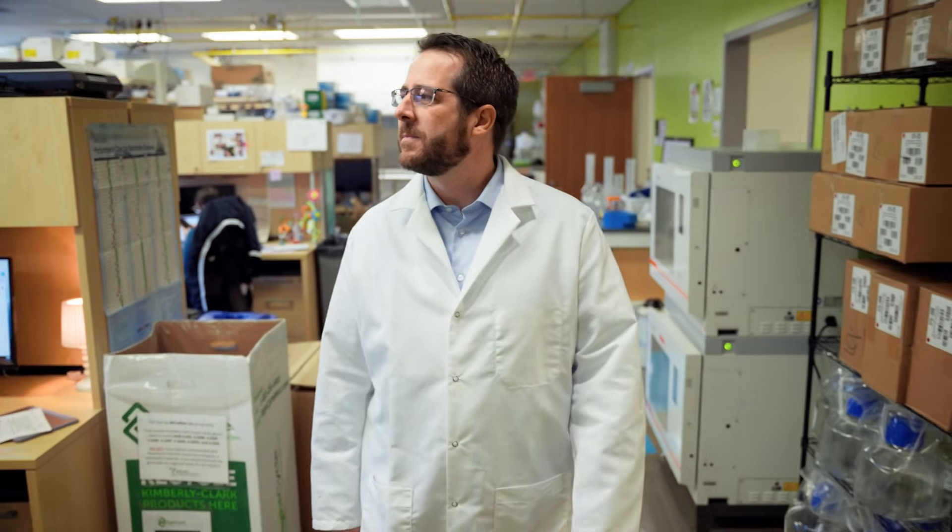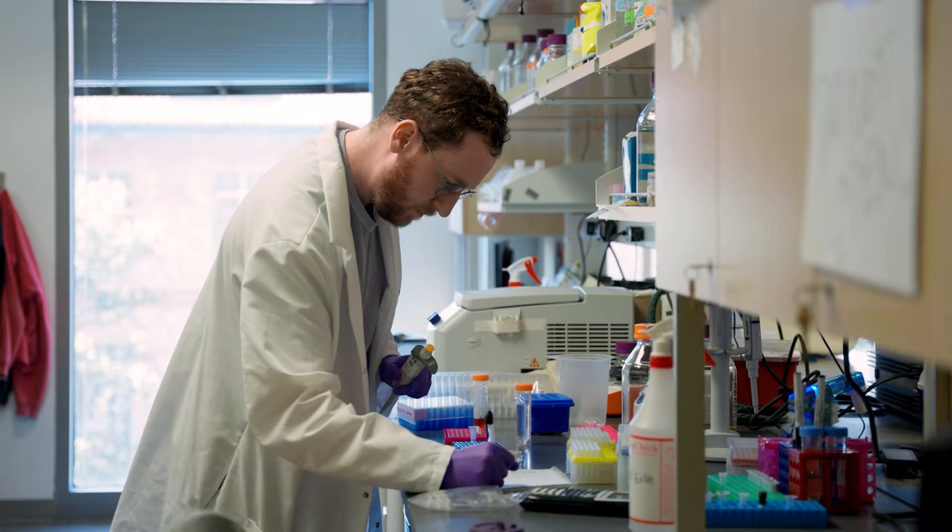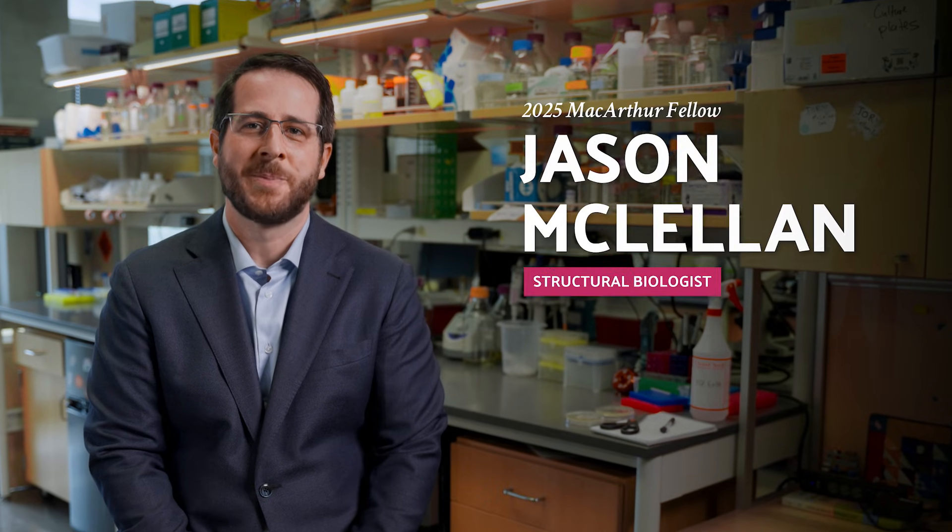It's very important to me that we use the research in our lab to try to improve people's lives and improve public health. My name is Jason McClellan and I'm a structural biologist.